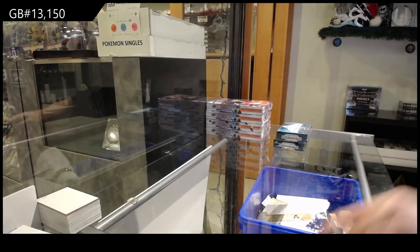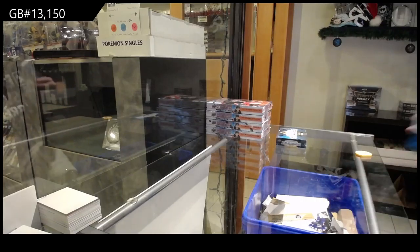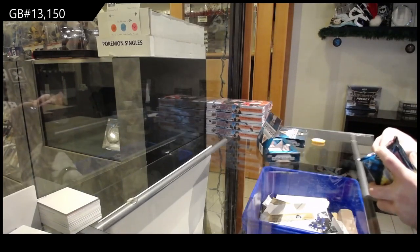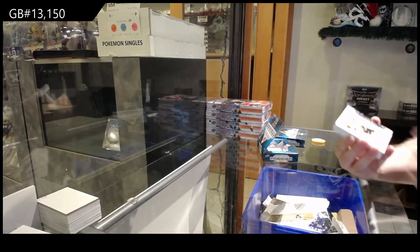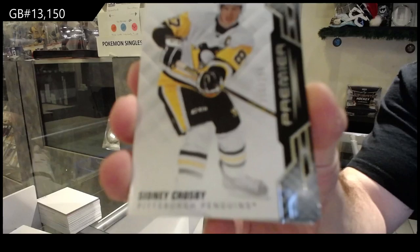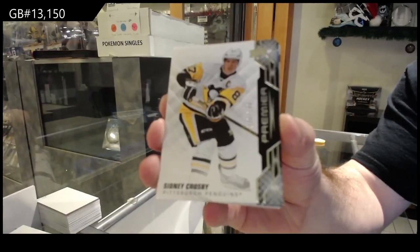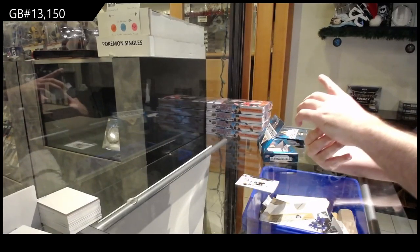Here we go, starting on C&C break number thirteen thousand one hundred and fifty — two Premier box double-up. We've got for the Penguins a $2.99 Sidney Crosby. I love Premier and I love what they've been doing; Premier has been growing every year. They've been doing a phenomenal job. This is a rare one.